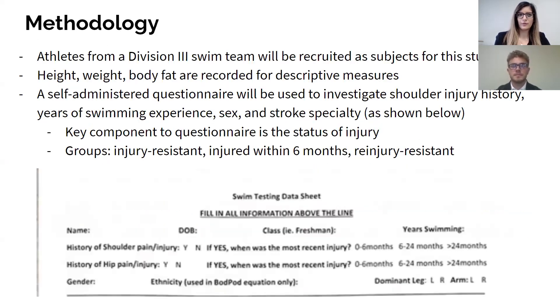Our methodology consists of athletes from a Division III swim team recruited as subjects. We took descriptive measures such as height, weight, and body fat, and also used a self-administered questionnaire to investigate shoulder injury history, years of swimming experience, sex, and stroke specialty, as shown in the figure on the bottom of the slide. The key component of this questionnaire is the status of injury, so we could place participants into three groups: injury-resistant, meaning not injured within the last two years; the injured group, injured within the last six months; and re-injury-resistant, meaning a shoulder injury within the last two years.